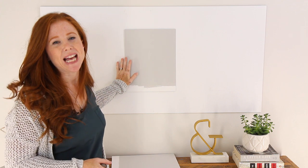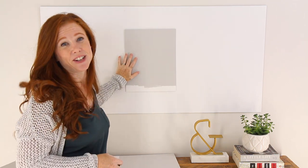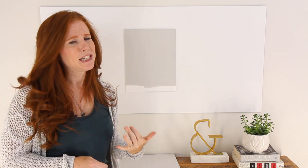Every paint color has an LRV number, which basically tells you how light or dark a paint color is compared to black or white. Zero is black, 100 is white, and every paint color sits somewhere in between. This color has an LRV of 53, so it's not really in the light range — it's closer to light-medium, with a little bit more depth and moodiness to it.